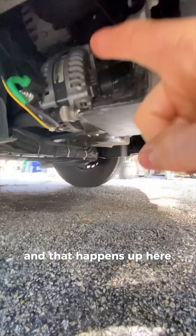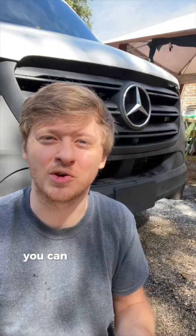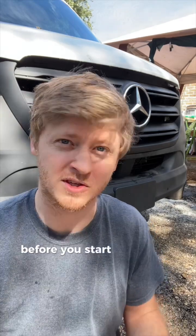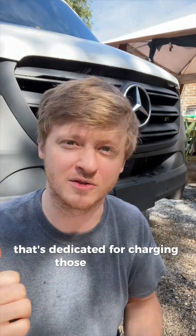And that happens up here. This is a secondary alternator just for charging that house battery bank. You can only pull so much current from the stock alternator of a vehicle before you start to put too much wear and tear on it. If you want to draw more than that, you've got to add in a secondary alternator that's dedicated for charging those batteries.